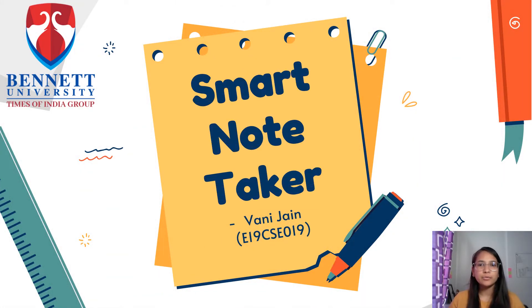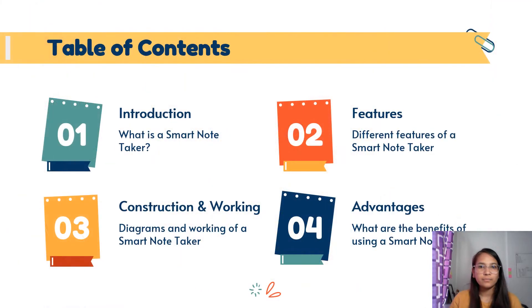Hello, guys. I welcome you to the seminar on Smart Note Taker. Let me begin by introducing myself. I'm Vani Jain, currently pursuing Bachelor of Technology in Computer Science Engineering from Bennett University. In this video, I'll give you a brief introduction about what a Smart Note Taker is, followed by its features, its construction and working, and finally, we'll conclude by mentioning some advantages of a Smart Note Taker.